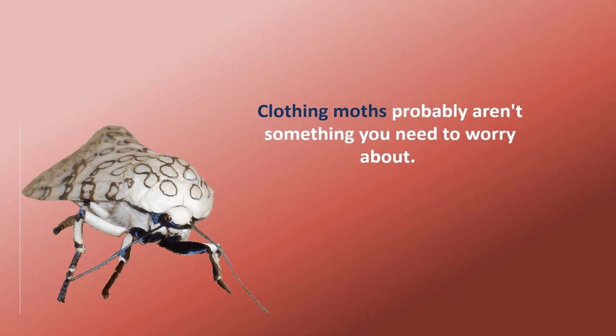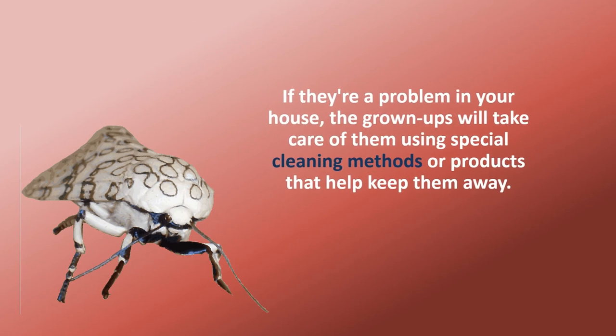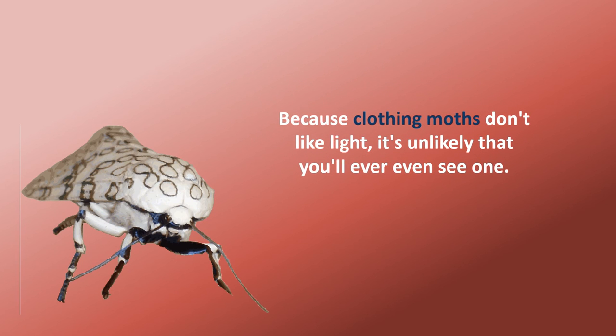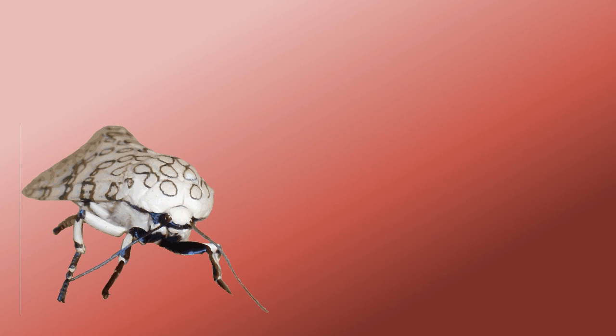Clothing moths probably aren't something you need to worry about. If they are a problem in your house, the grown-ups will take care of them using special cleaning methods or products that help keep them away. Because clothing moths don't like light, it's unlikely that you'll ever even see one. They mostly live in dark places like basements or closets.